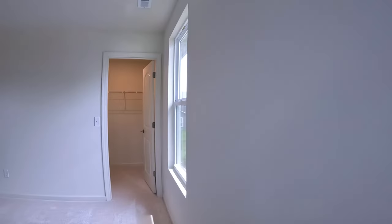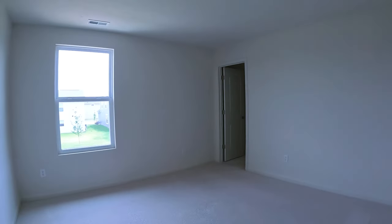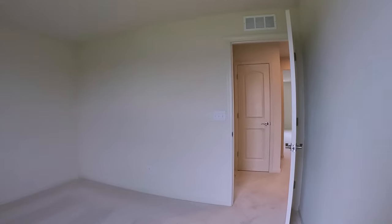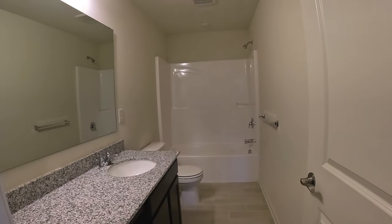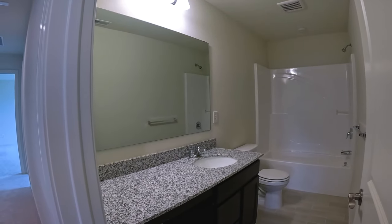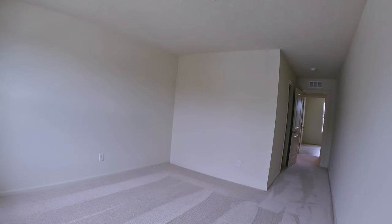We've got a linen closet and one of the four bedrooms with good natural light and a walk-in closet. Next door is another bedroom, pretty similar size, not quite as many windows, and it too has a walk-in closet. Next door is the bathroom — tile floor, fiberglass tub and shower unit, single sink with a cutout under the sink. Nice wide hallway. Another bedroom with a little walk-in, good light, maybe a tad smaller than the other two, but a decent-sized bedroom.